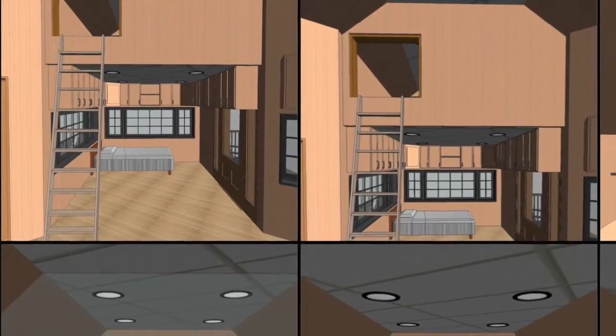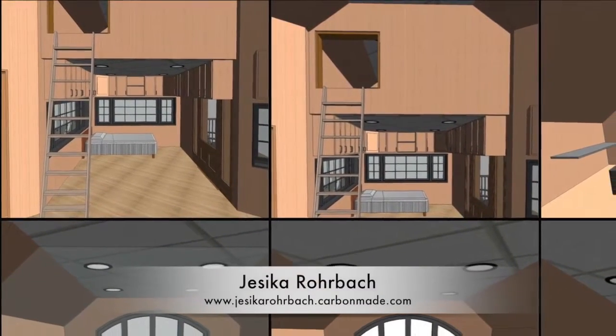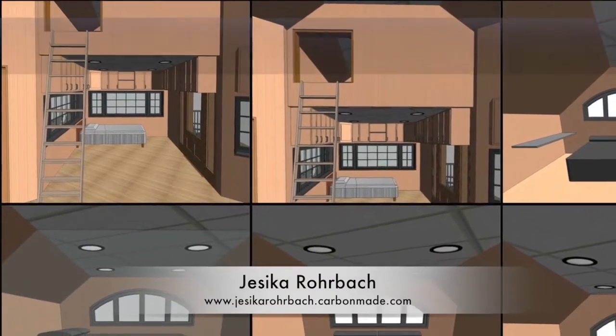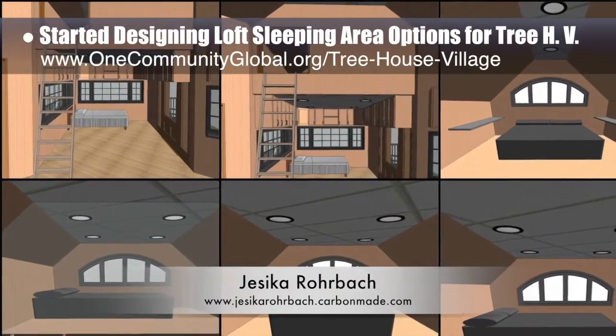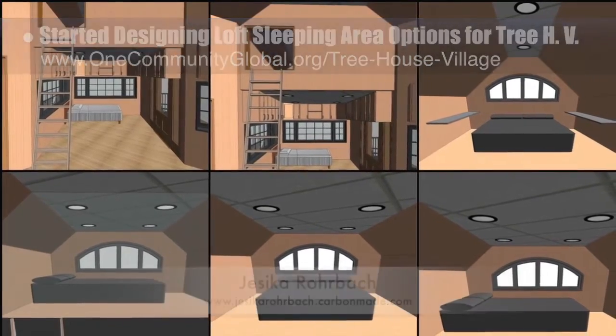Working on the Treehouse Village Pod 7, Jessica Rohrbach, architectural drafter, designer, and 3D modeler, started designing and exploring different loft and sleeping area options for the living structures for this village. You can see these here.